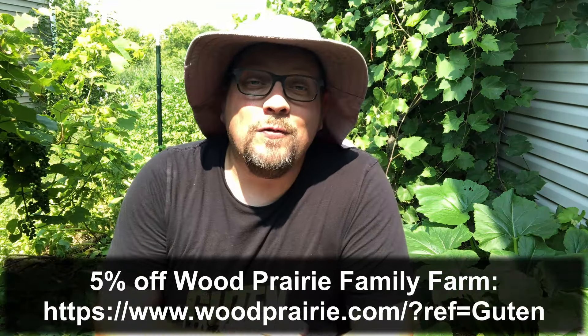Before I go any further into this video I should note that Wood Prairie Family Farms is going to be shipping potatoes up until the end of August. So if you're considering a fall potato crop yourself you might want to take a look on their website and see what they have available.